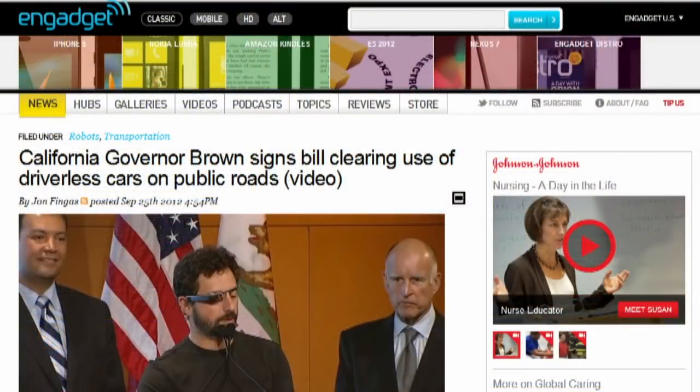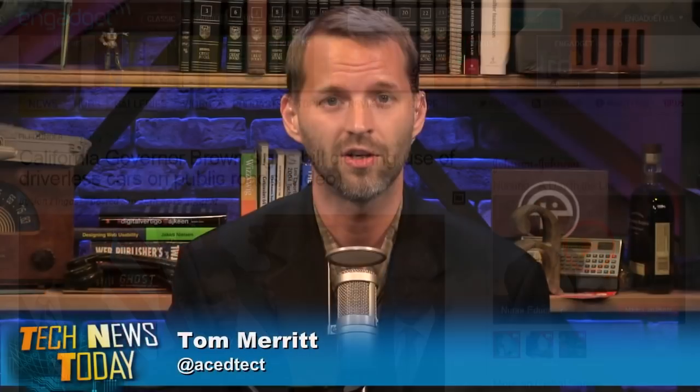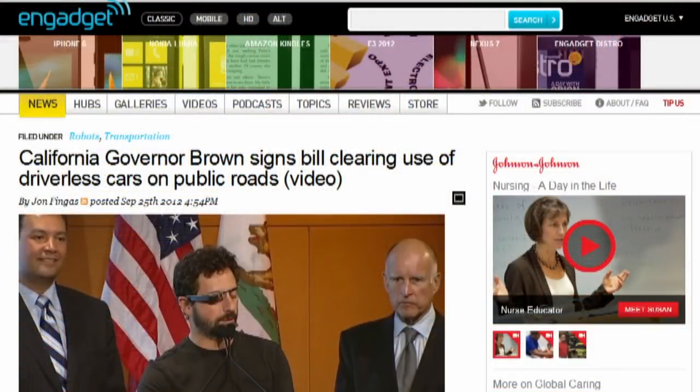California Governor Jerry Brown signed Bill SB 1298 into law, formalizing legal permissions and safety standards for cars to drive themselves, joining other states like Nevada and Florida. Brown signed the bill from Google's Mountain View headquarters, and Sergey Brin — who is never without his Google Glass eyewear — predicted you'll be in a driverless car within five years.